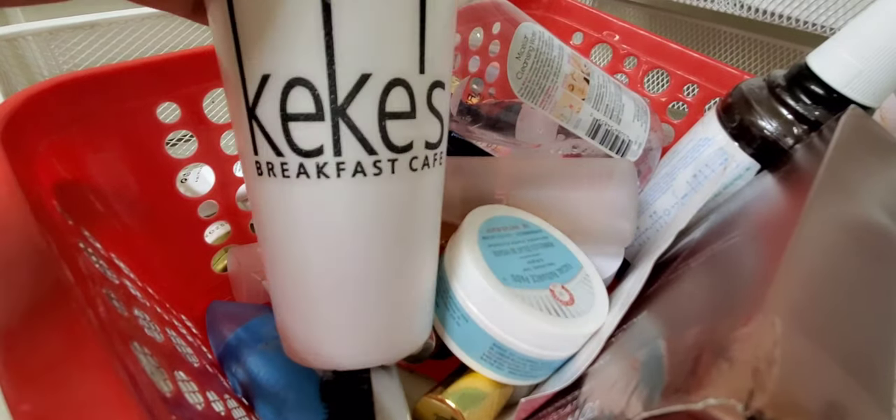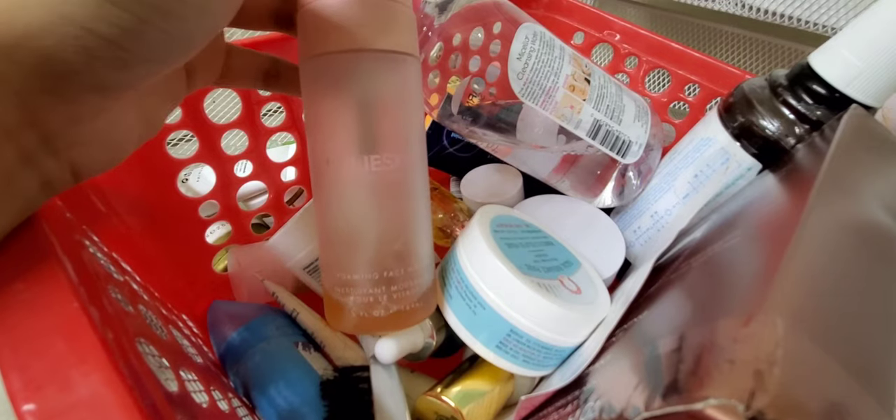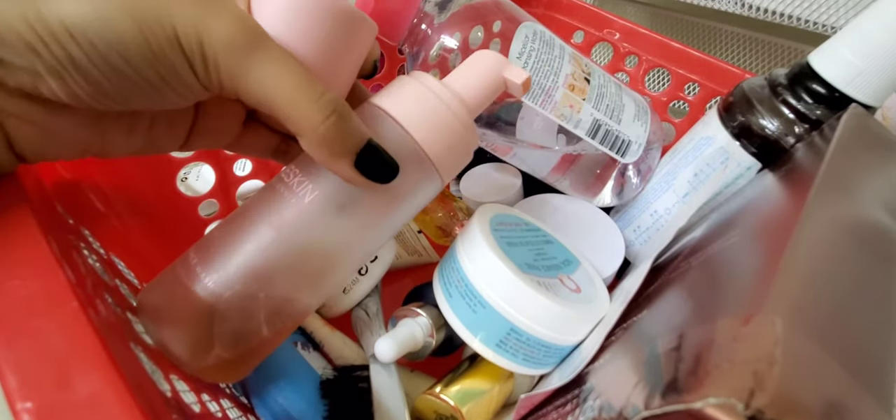I just grabbed a few products from our guest bathroom — sometimes this bathroom is in our master bedroom and I do my skincare out in the guest bath if my husband is sleeping. Alright, this is the Kylie Skin Foaming Face Wash — I'm almost done with it. It has a pump and comes out as a silky foam.